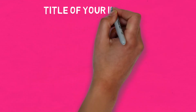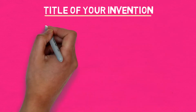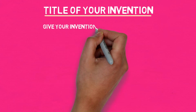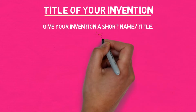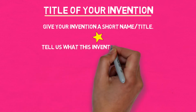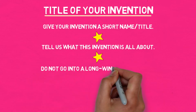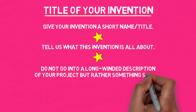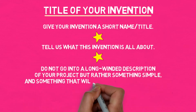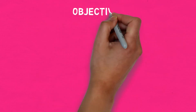Title of your invention: give your invention a short name or title. Tell us what this invention is all about. Do not go into a long-winded description of your project, but rather something simple and something that will grab the judges' attention. Objectives: what value proposition are you adding to our body of knowledge?